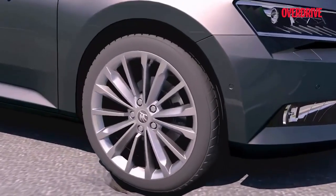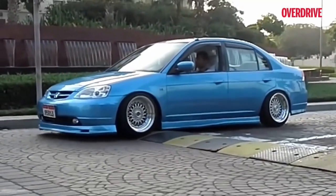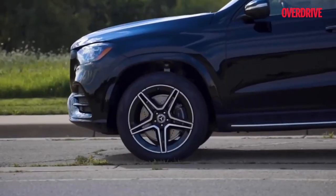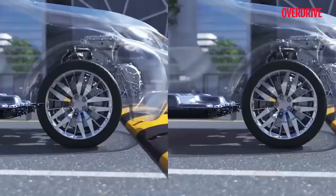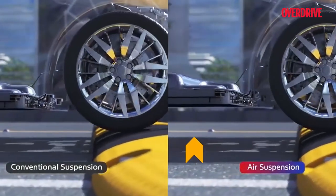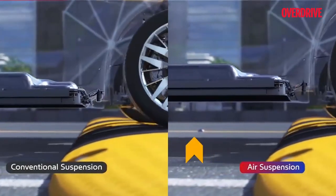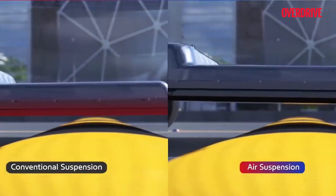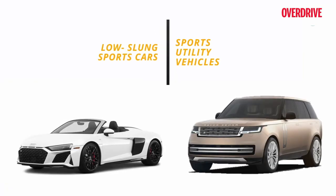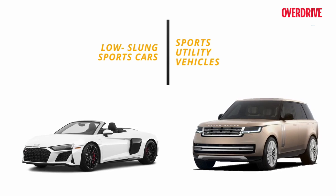Air suspension uses bellows as dampers to compress air in place of conventional coils. This gives the vehicle an exceptional ability to adjust height, making handling and comfort go up many notches. The concept of air compression is quite an engineering benchmark, and this setup is expensive to produce and maintain, restricting it to high-end vehicles. However, it also has extreme load-bearing capabilities and hence is also used in trucks and buses.